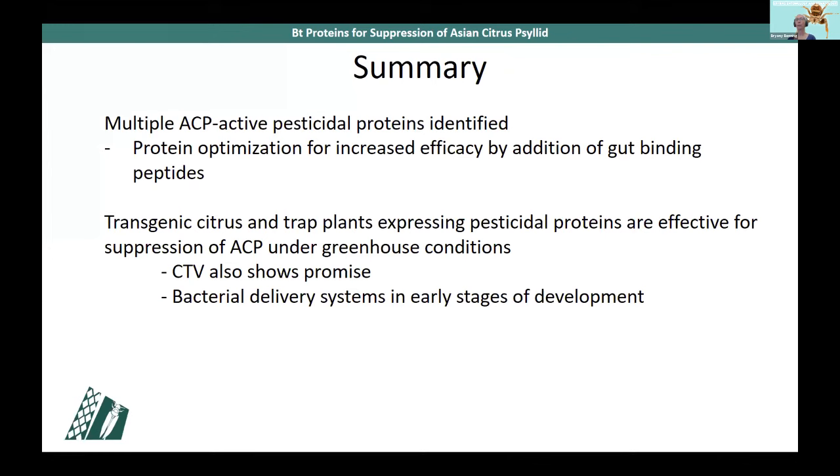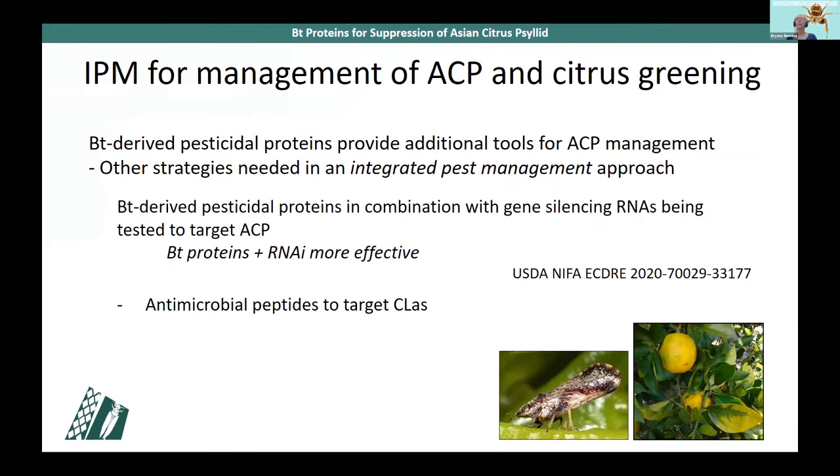To summarize: we have identified multiple pesticidal proteins derived from bacteria that are active against Asian citrus psyllid. Optimization for increased efficacy using gut binding peptides is underway. Transgenic citrus and trap plants expressing pesticidal proteins are effective for suppression of ACP under greenhouse conditions. CTV also shows promise and our bacterial delivery system is in its early stages. Bacterial pesticidal proteins hold great promise, but they are not a silver bullet. We know from experience in other pest management systems that an integrated pest management approach is required for effective, sustainable management of any insect pest.